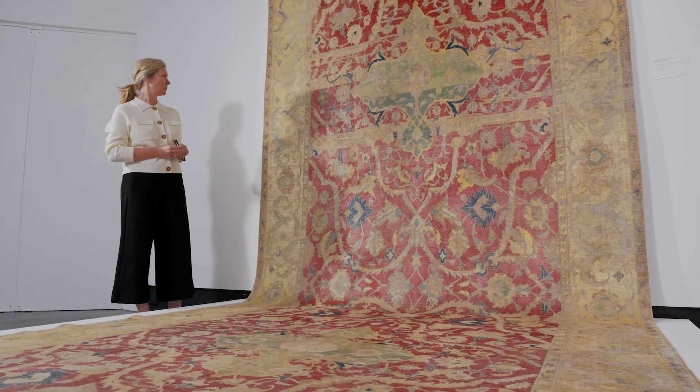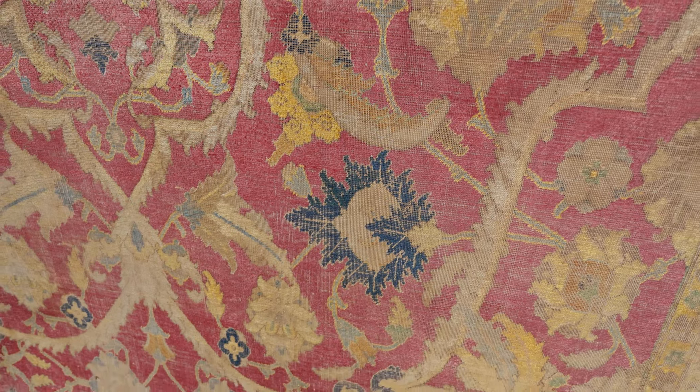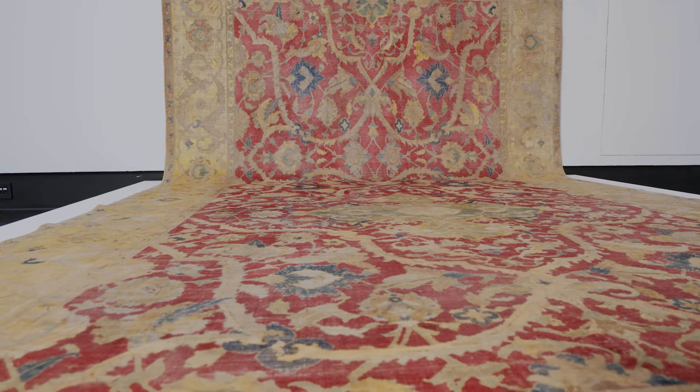Of the Polonaise carpets that we know, most of those are small format. This belongs to a much smaller, rarer group of large format carpets, of which we know of only 30 examples. Of the 30, we believe this to be the second largest.